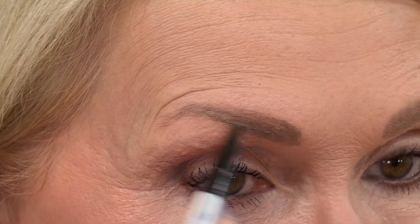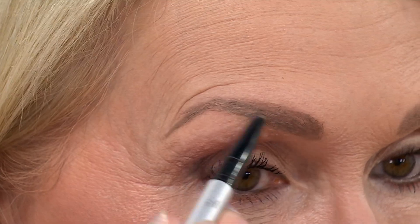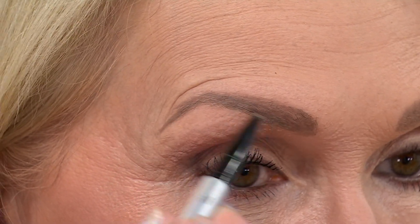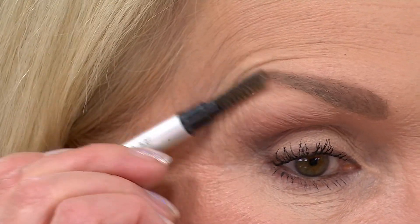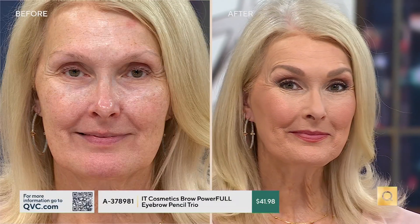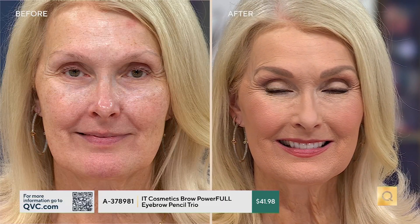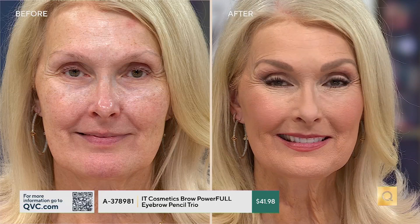We do lose brow hairs as we age. If you haven't filled in your brows in a while and you've noticed the change over the years, imagine the confidence it could bring when you fill them in again. Look at Luann now — we see the whole picture. In the before, her brow hair is just hard to see; in the after, her face is beautifully framed. There's a balance and proportion that really shows.